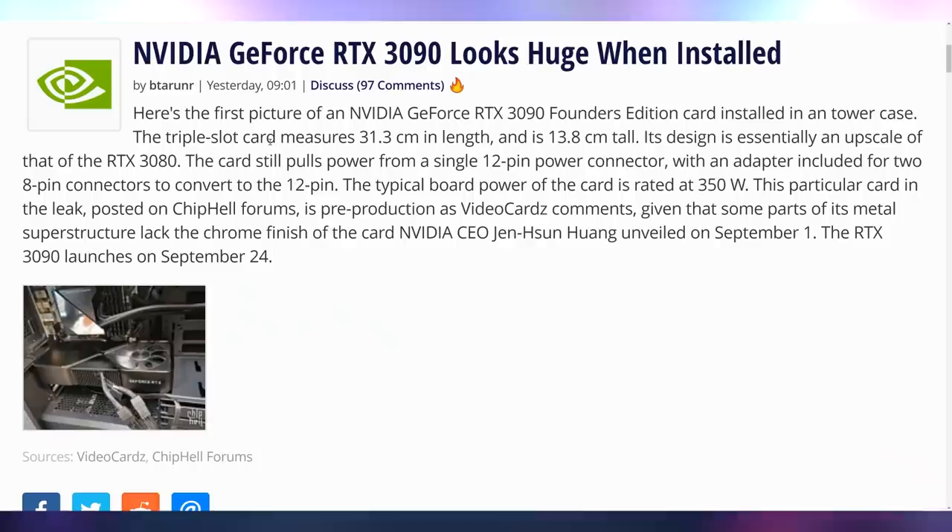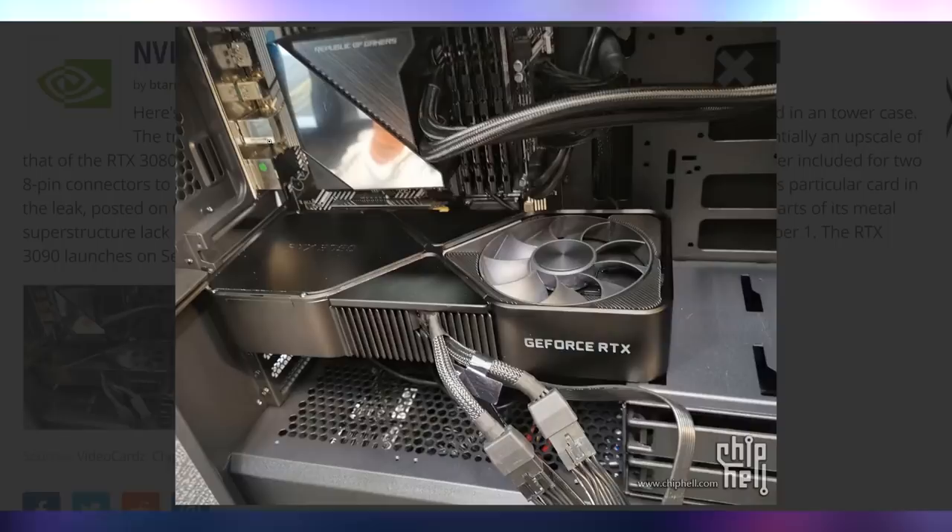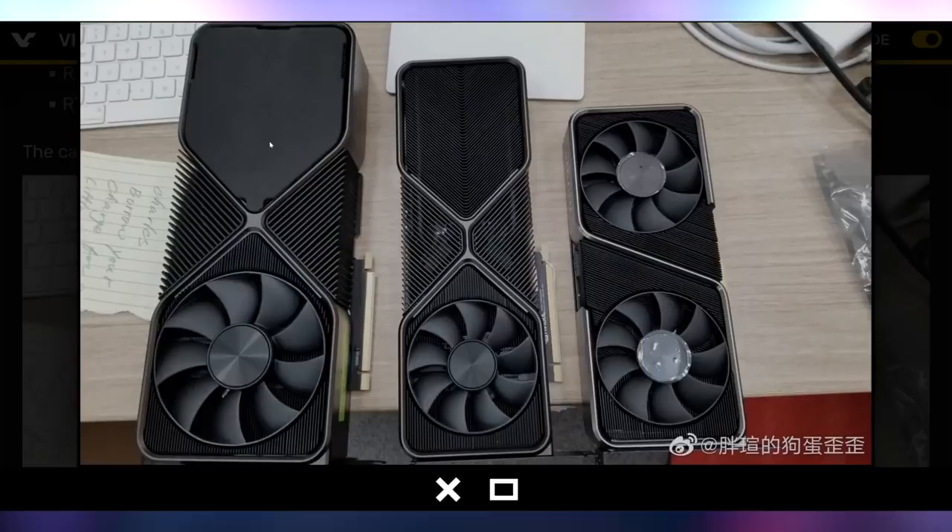You're going to need a good case to fit the RTX 3090 — there's a picture of it installed in somebody's case, and this is a normal full ATX case, not mini or micro. That is a chunky unit. Someone also has a picture of all three cards next to each other — it's huge. The RTX 3070 is the size of some people's 2080 Ti's, just to put that into perspective.